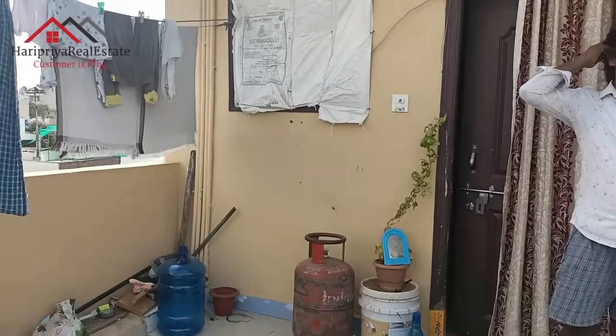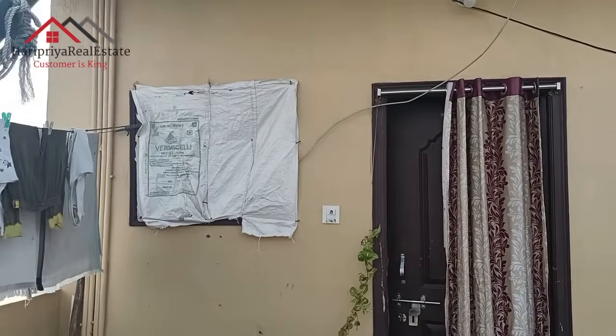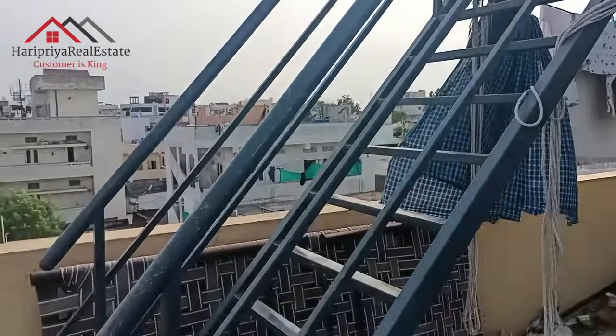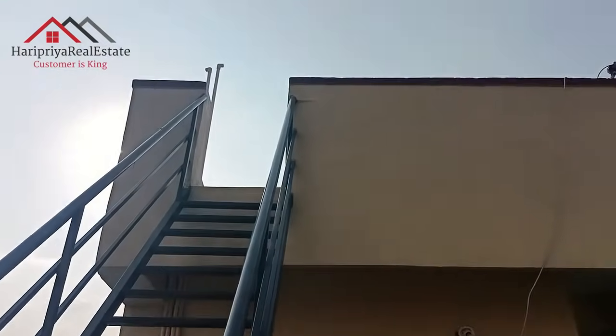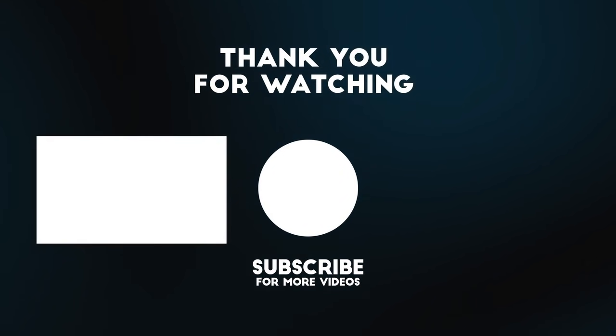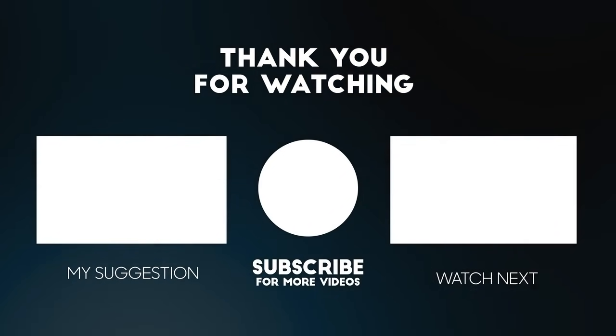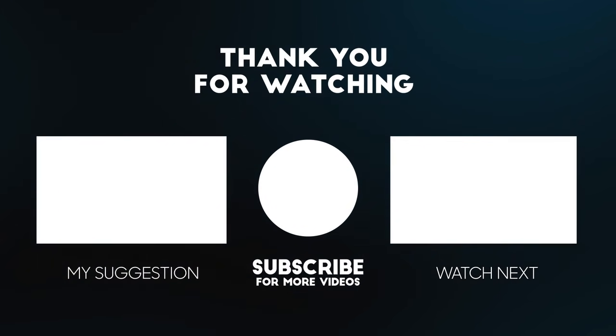Subscribe and turn on local notifications. If you get any notification, please respond at your free time. Thank you for watching, have a nice day.